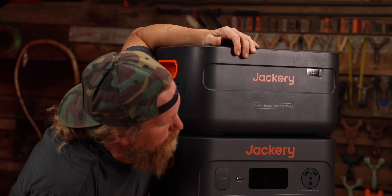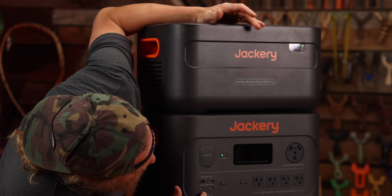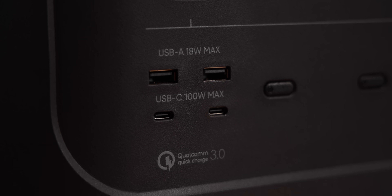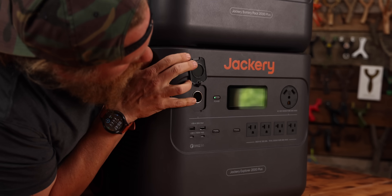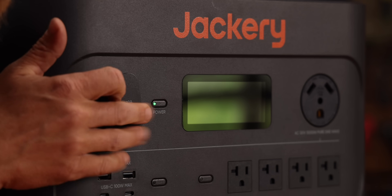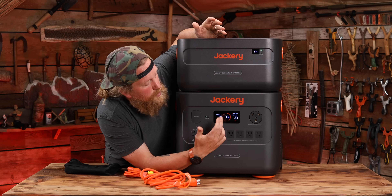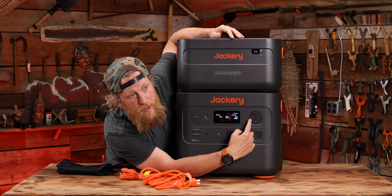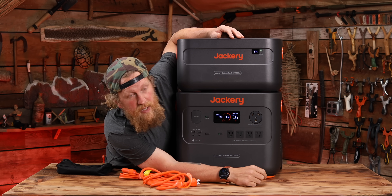Jackery's always been very good about providing more than enough ports to do everything you need. We've got two USB-Cs, two USBs, a regular DC port, and the old cigarette lighter-type outlet like you'd have in your car. When you're running any of these outlets and charging or running something with constant power, the display tells you right up here how many hours you'll be able to run it. And lastly, you've got your 30-amp RV plug — plug your RV in and run your whole camper on it.